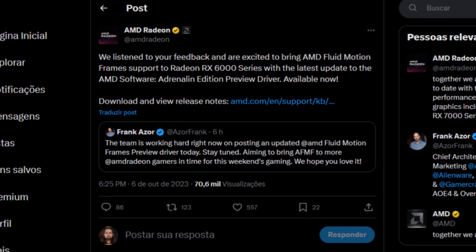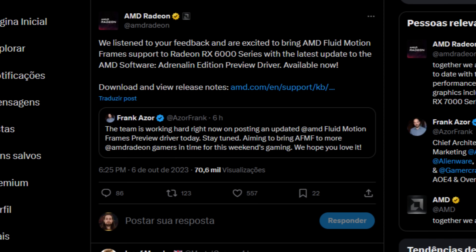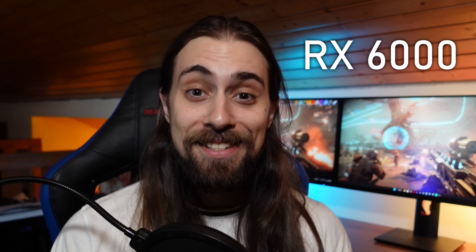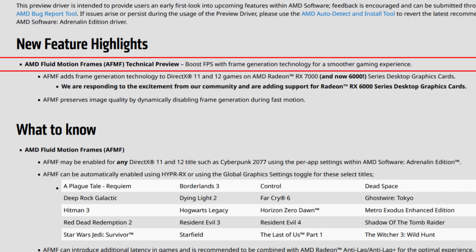It seems AMD just can't give me a break — the AMD Fluid Motion preview drivers were updated. After thousands of people asking AMD for this, AMD finally activated Fluid Motion Frames for the RX 6000 series, essentially including everything the drivers for the 7000 series do. The new feature highlights AMD Fluid Motion Frames as a technical preview that boosts FPS with frame generation technology for a smoother gaming experience.